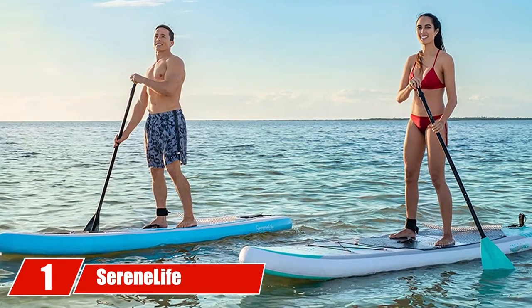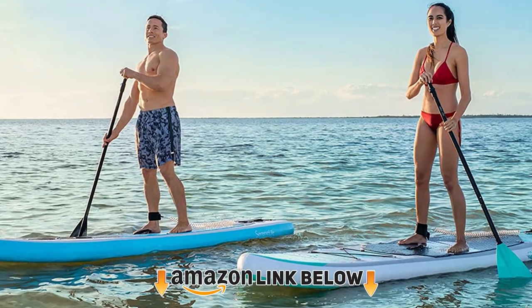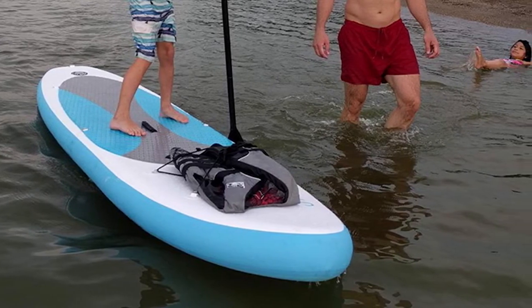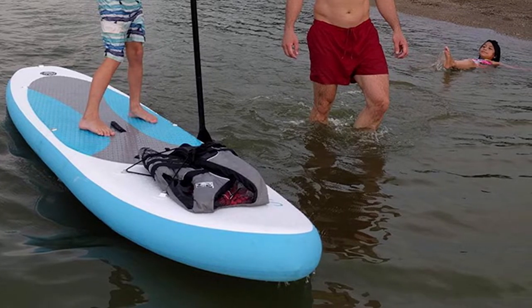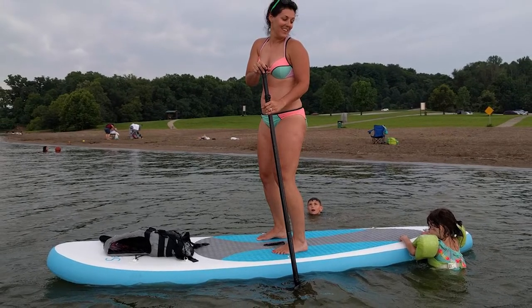At the first position of our list, we have the SereneLife Inflatable Paddle Board. Starting off our list of the best paddle boards for yoga, this board is well over 10 feet long and 32 inches wide, giving you all the room you could possibly need for yoga. The top deck is extremely soft and comfortable, and the anti-slip design is there to break your fall.